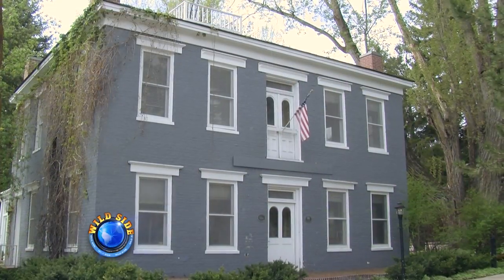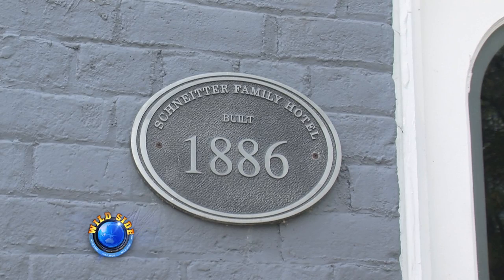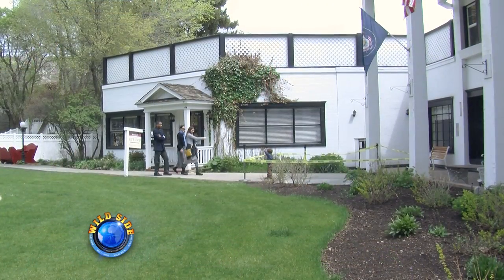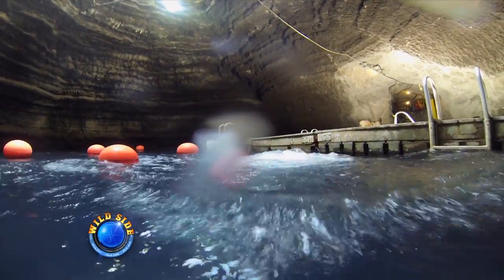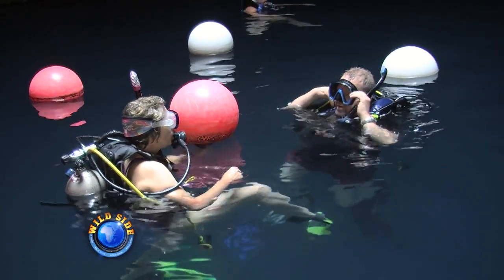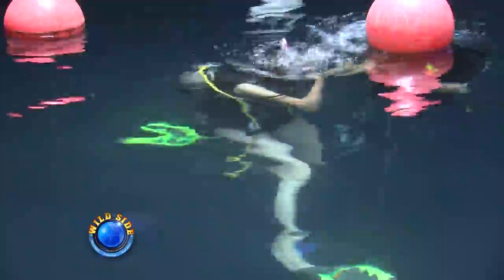The original hotel that once housed Swiss settlers, who first discovered the crater, still sits on the property. There are 150 rooms with an 18-hole championship golf course. But this is not just a unique swimming hole — scuba divers also flock to the crater to train and become certified, all in the comfort of that 95-degree water.